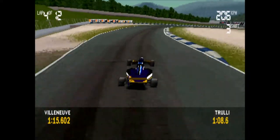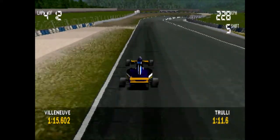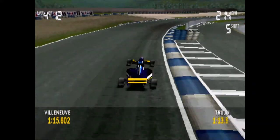3rd, up into 4th, 5th gear, up into 6th.